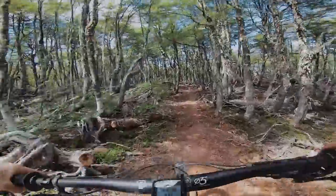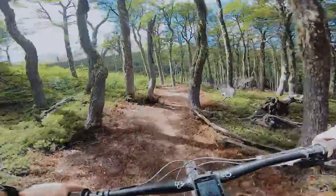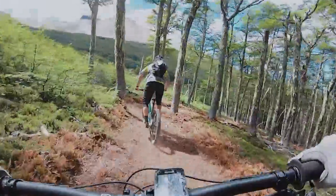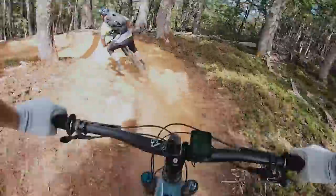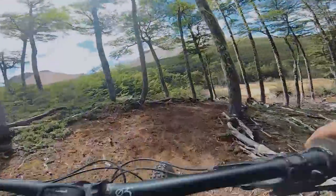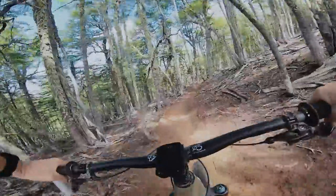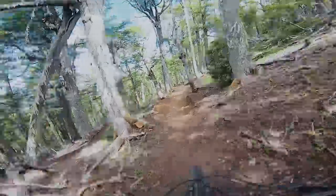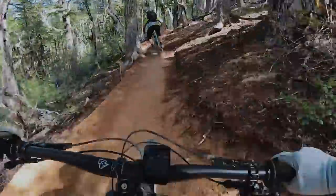If I had ridden a trail before, I tend to take a corner wide, but for the first time I'm always on the inside, trying to figure out how to take a turn. Plus I go a lot slower than normal — not going fast at all in this bit.